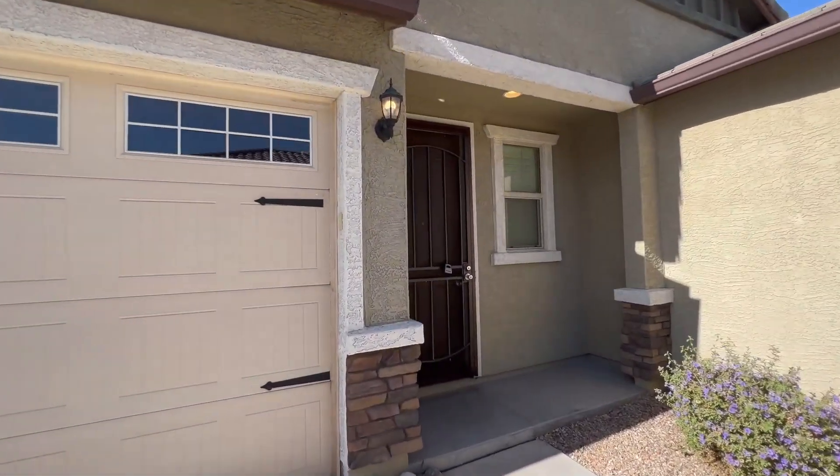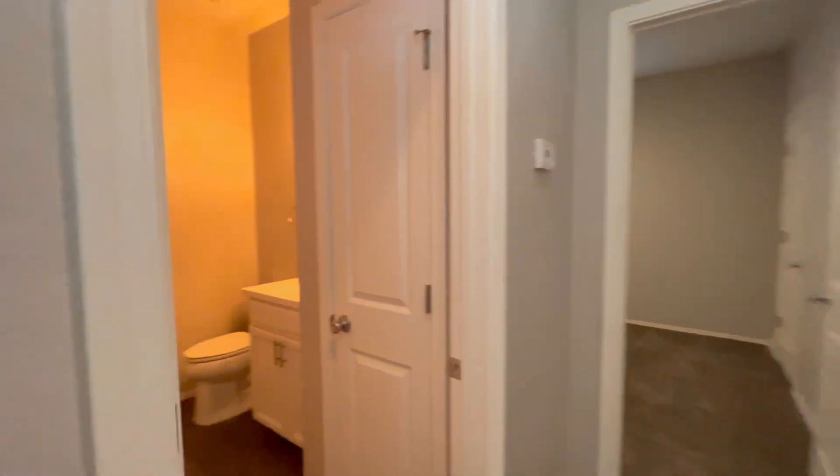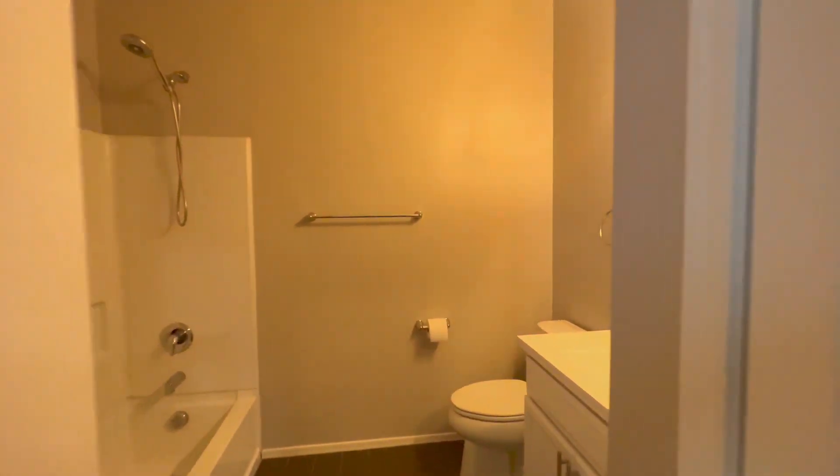Servicestar Realty has been doing property management in Goodyear, Arizona since we opened our doors in 2011. We strive to be the best property management company in Goodyear.